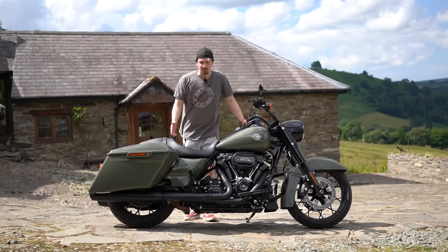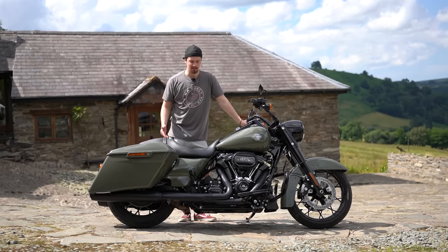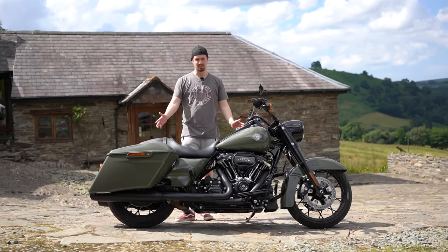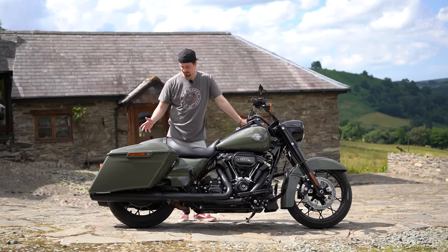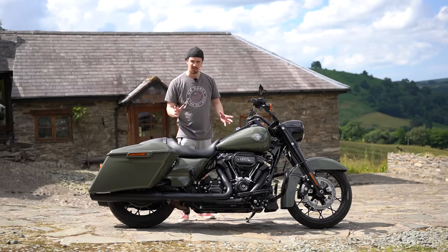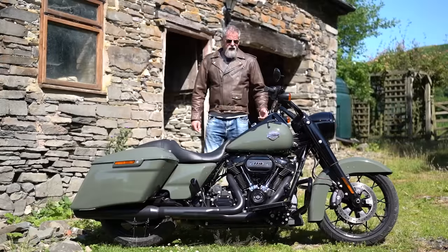The Road King Special starts at £21,995 in the UK. If you want this beautiful Deadwood Green colour — honestly, this is probably the most stunning colour I've seen a Harley-Davidson in for quite a few years — it's an extra £350. It's certainly worth it, especially with the black and the little bit of chrome splitting it up nicely. This is a really stunning motorcycle.